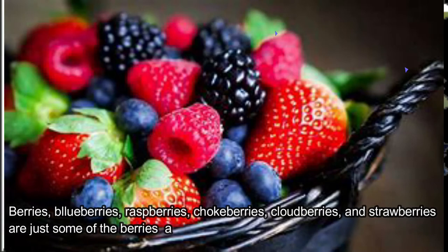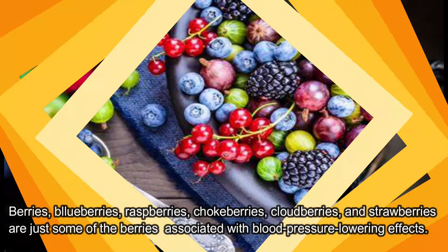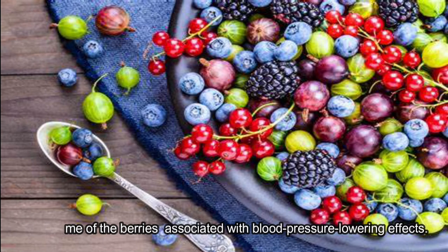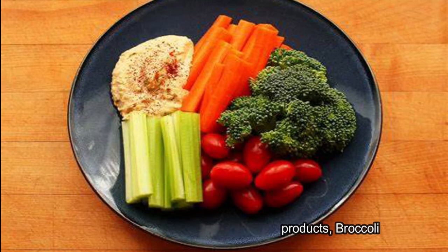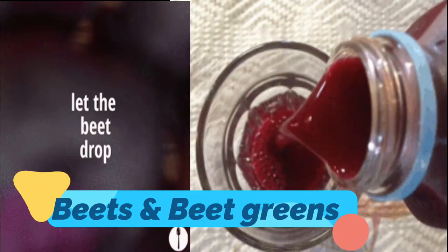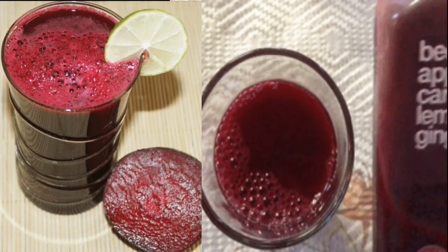High antioxidant foods also help reduce high blood pressure. Berries such as blueberries, raspberries, chokeberries, cloudberries, and strawberries have been associated with blood pressure-lowering effects. Other antioxidant-rich foods include carrots, celery, tomatoes and tomato products, and broccoli.